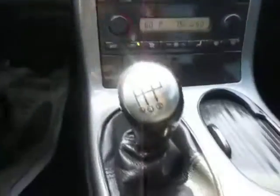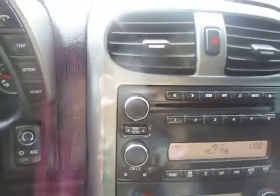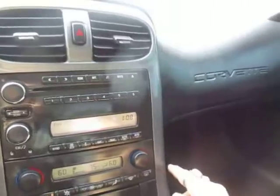Look at the passenger seat. This car is a six-speed manual. The radio works, AC works as well — it is ice cold. All electronic seats work, traction control, and heat.